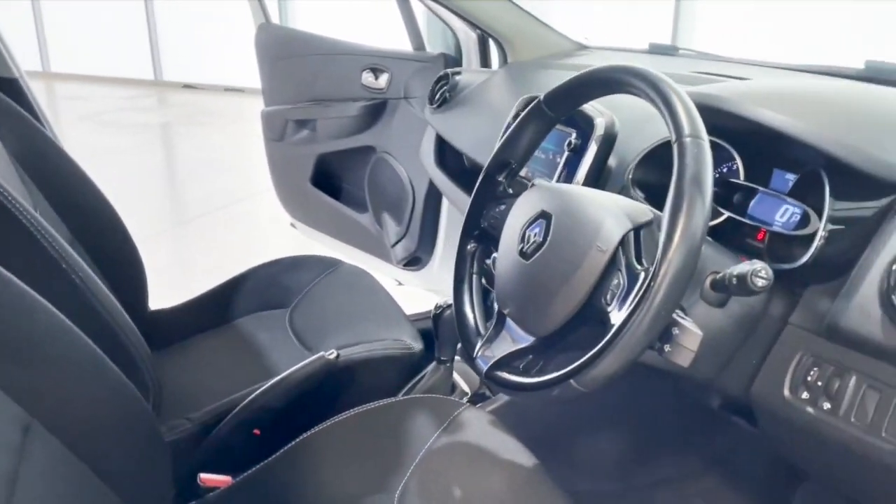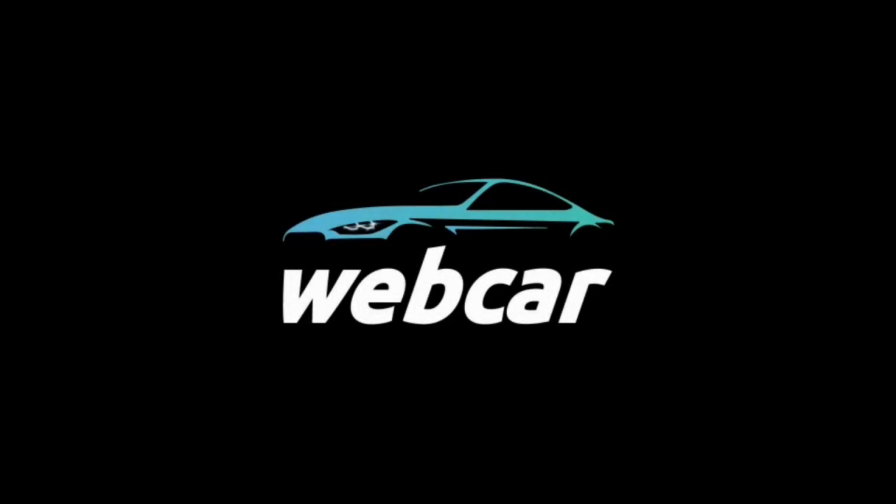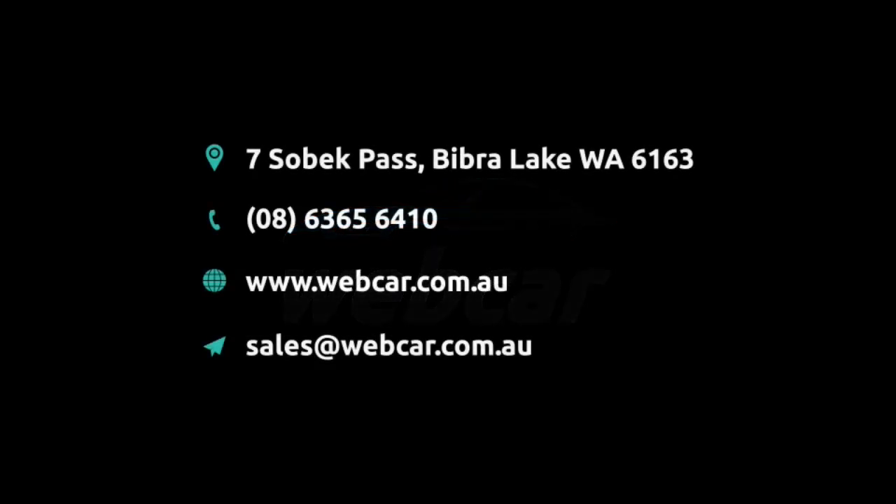Inquire at Webcar today. See you next time.